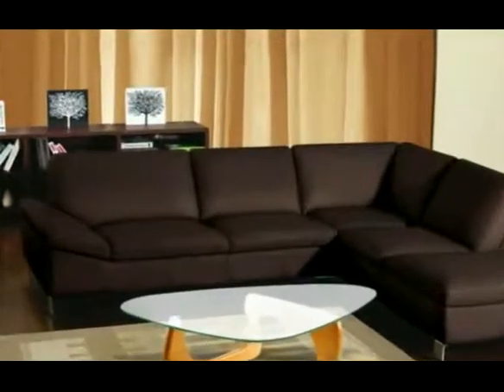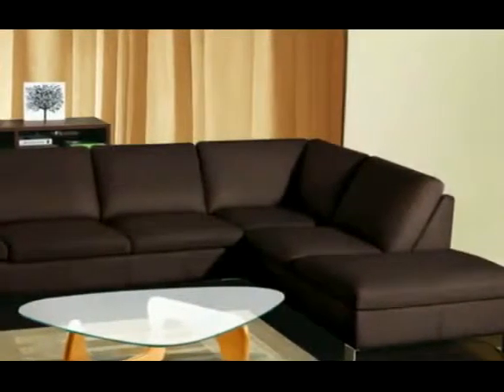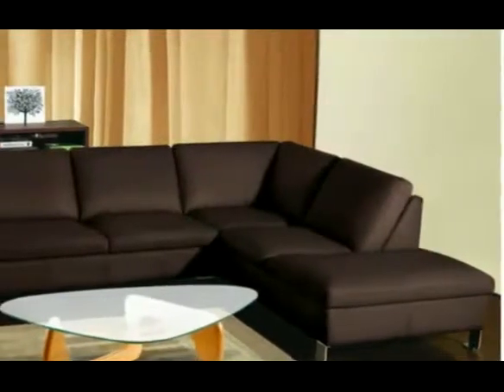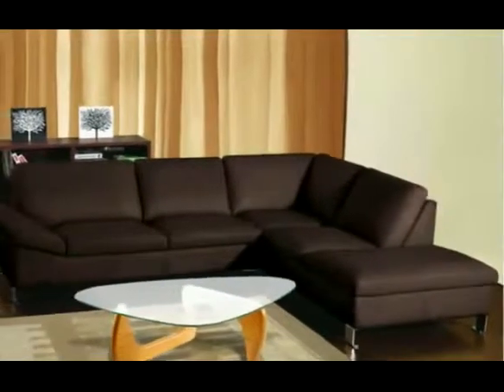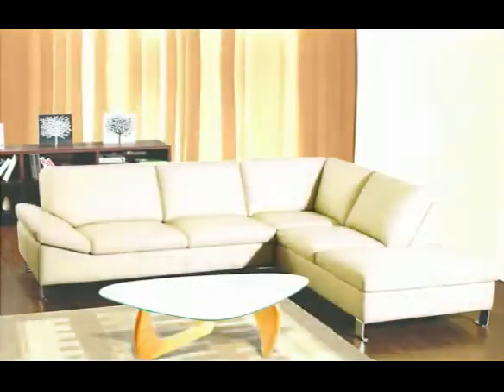Available in right-facing chaise options only, this sectional is crafted with a solid hardwood frame, genuine and durable bonded leather with leather match, and high density foam for years of practical use.